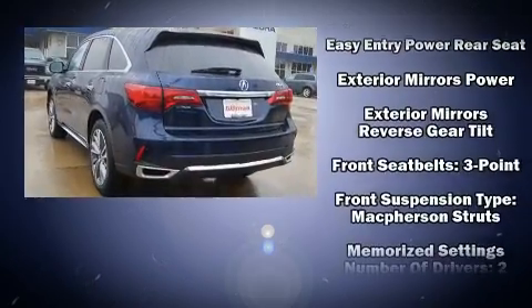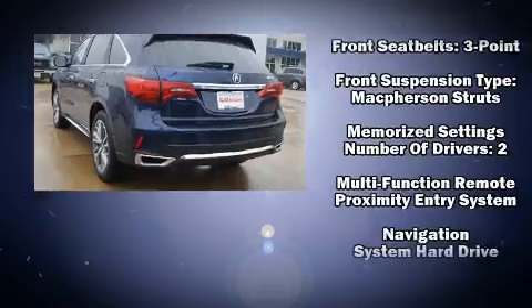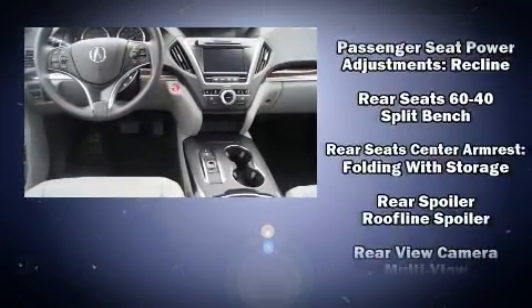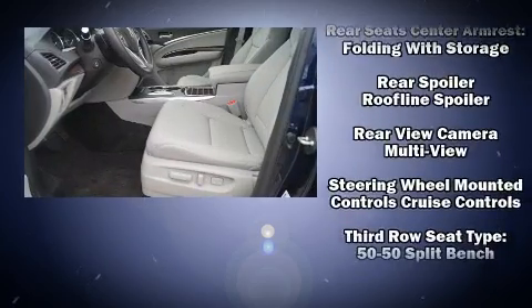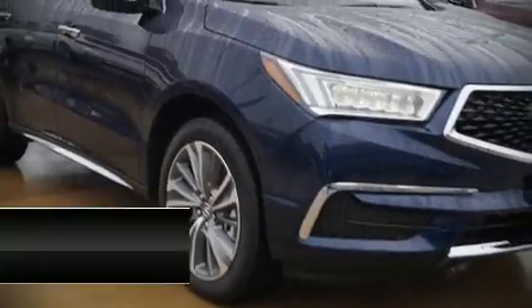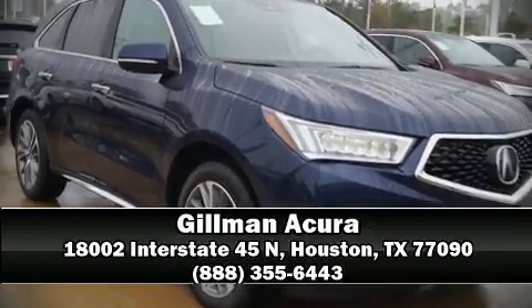You'll never lose visibility with rain sensing wipers, which activate automatically when the drops start to fall. We have a skilled and knowledgeable sales staff with many years of experience satisfying our customers' needs. Stop by our dealership or give us a call for more information.